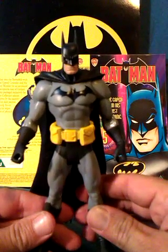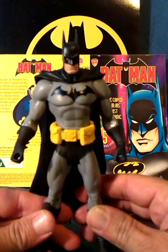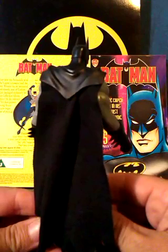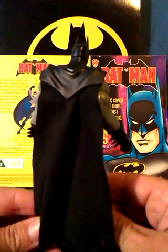Next is this Batman figure based on his comic look. It's another good sculpt, but what I like about it is the cape — the top part is rubber while the rest of it is cloth. It's a good mixture of the two styles of capes.